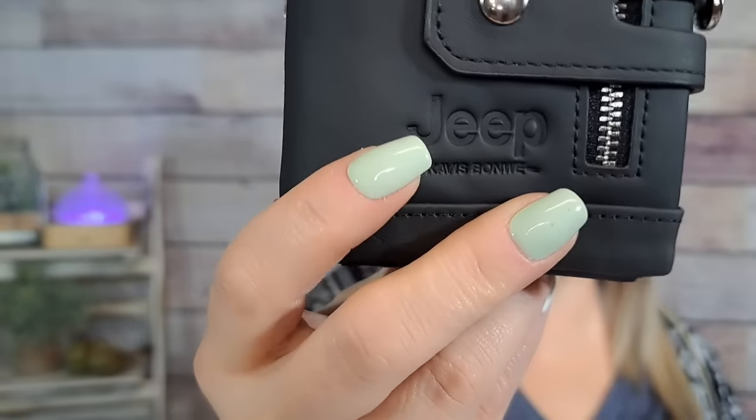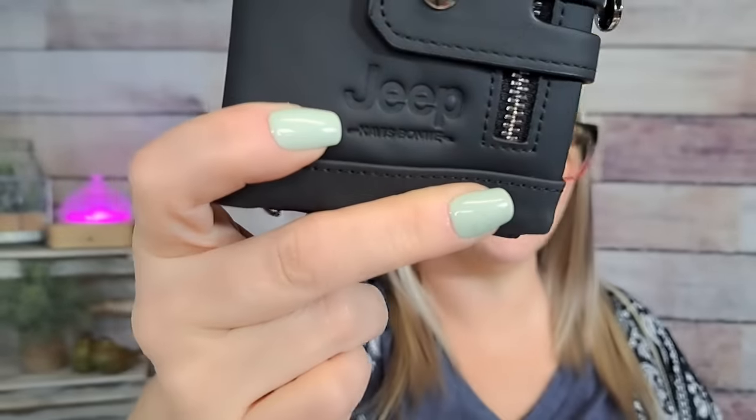The first thing I want to show you is this small wallet. It was technically listed for men but I saw it and had to get it. It was $14.99 and it comes in this white dust bag sleeve. It's got a chain, so I assume it's meant to chain to a belt loop. It has a Jeep logo on it — yes, it literally says Jeep — and it comes in different colors. Just by feeling it, it feels really well made for $14.99.